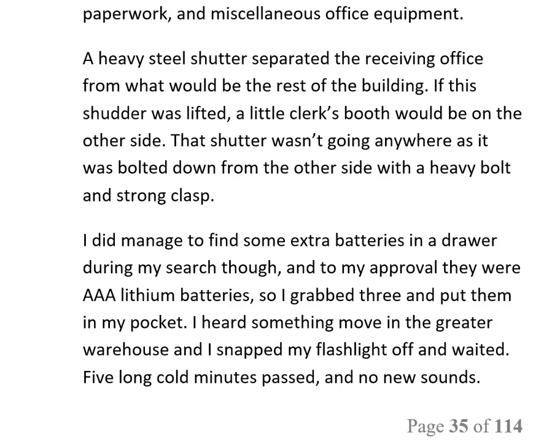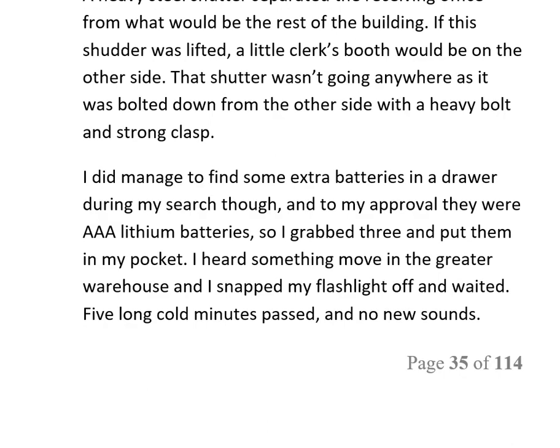A heavy steel shutter separated the receiving office from the rest of the building. If the shutter were lifted, a little clerk's booth would be on the other side. That shutter wasn't going anywhere — it was bolted down from the other side with a heavy bolt and strong clasp.